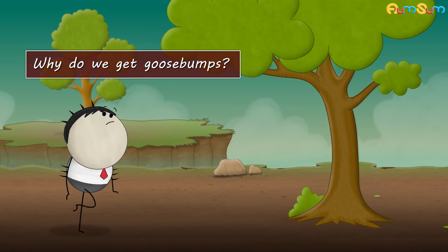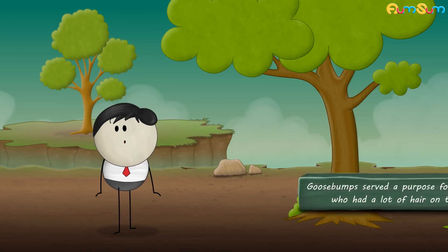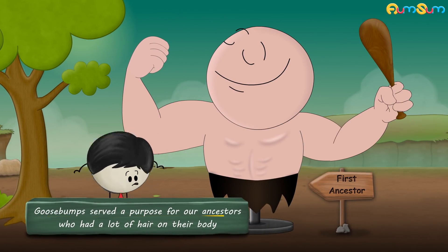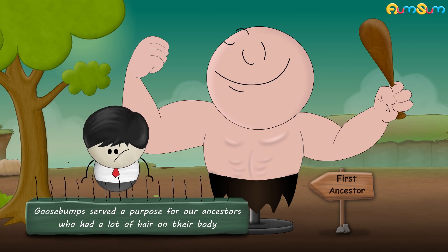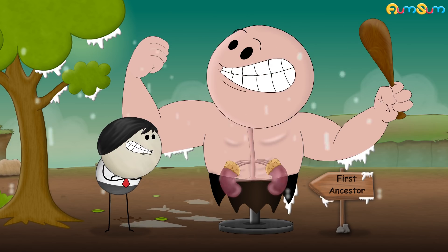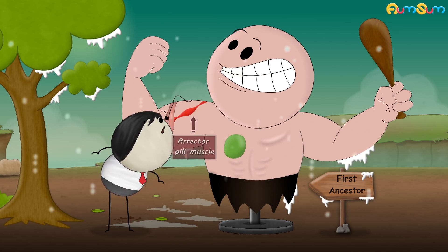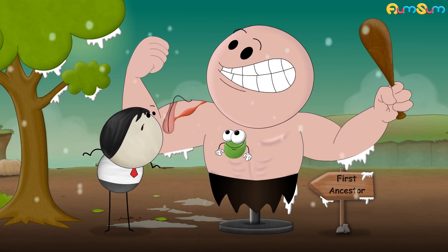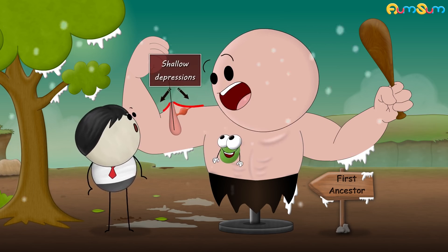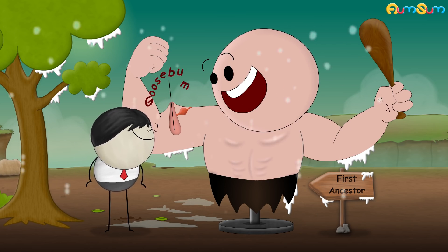Why do we get goosebumps? Goosebumps served a purpose for our ancestors who had a lot of hair on their body. When our ancestors felt cold, their adrenal glands produced adrenaline. Adrenaline caused the erector pili muscles, which are attached to the hair follicles, to contract, creating shallow depressions on the skin surface and making the hair stand straight up, thus causing goosebumps.